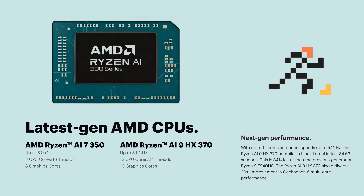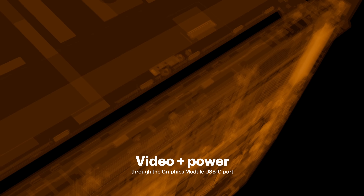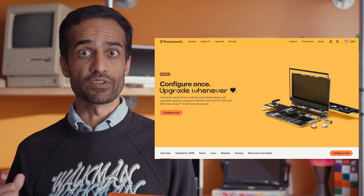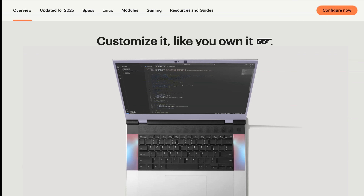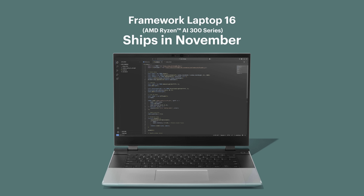Recapping everything announced today on Framework Laptop 16: AMD's new Ryzen AI 300 series processors, AMD and now NVIDIA GeForce RTX 5070 graphics options, updated display outputs, improved thermal capabilities, and a bunch of assorted upgrades all across the system. There is even more that we wanted to do this generation that didn't make the cut, and we're going to have a second video going deeper into that. The new Framework Laptop 16 is available for pre-order today on frame.work — you can pick up a pre-built version with Windows 11, or our DIY edition where you bring your own memory, storage, and operating system, including Linux. We'll be shipping this November.